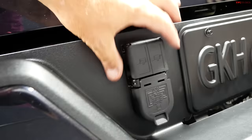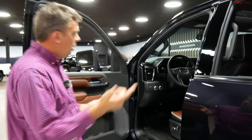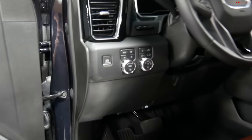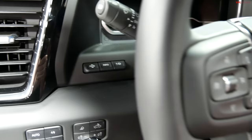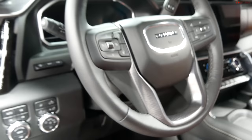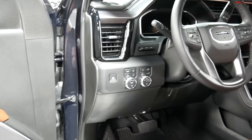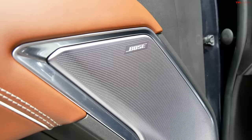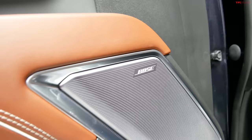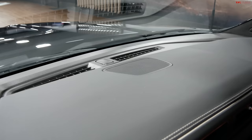The whole suite of driver assistance technologies is here: standard forward collision alert, lane departure warning, automatic emergency braking, front pedestrian braking (new for 2024), automatic high beams, and following distance indicator. Optional features include rear cross traffic braking and trailer side blind zone alert. The Denali Ultimate also has a premium 12-speaker Bose system with additional speakers not available in other Sierra models, including a central speaker on the dash.